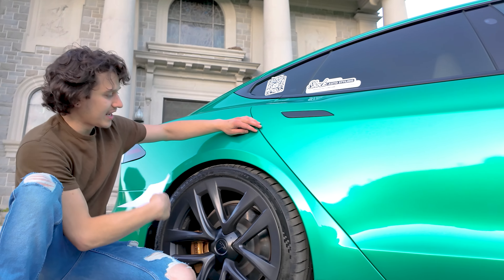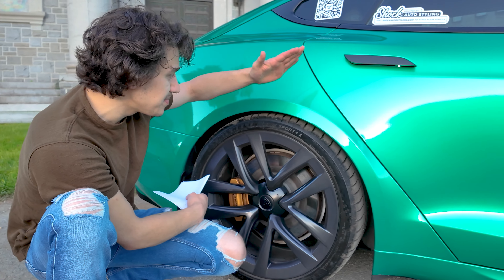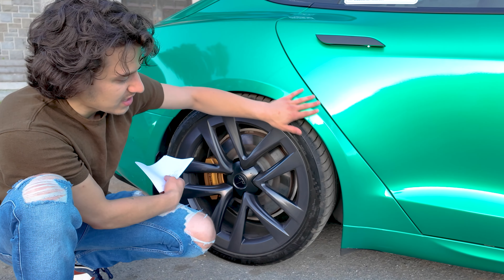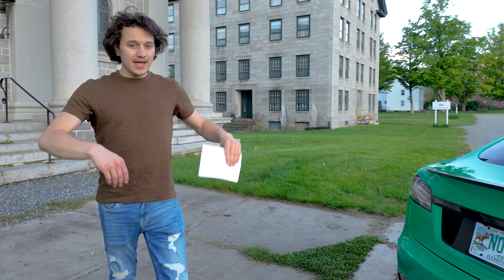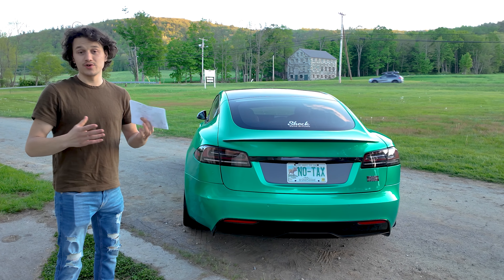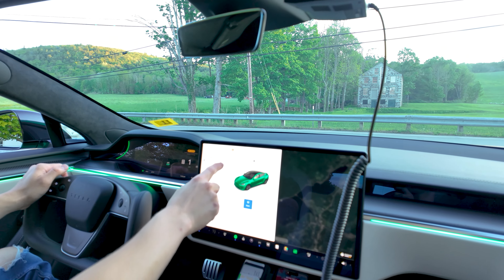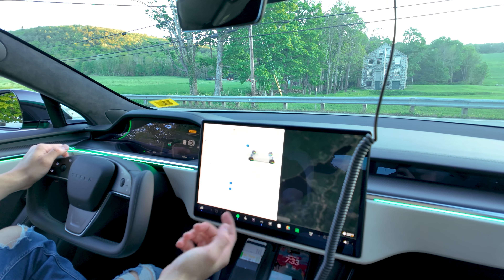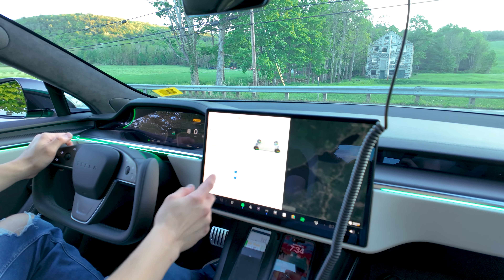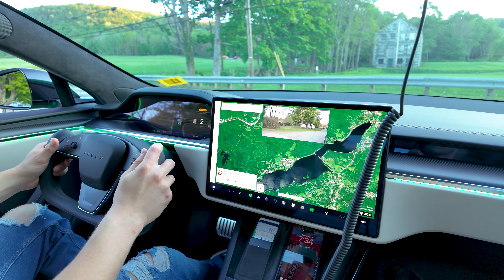You might see this line here — this is because there's PPF under the wrap, and then there's the wrap, and then there's PPF again on top. This side just gets destroyed on the Model S because it sticks out, so that's why there's triple protection here. Other than that, we're going to go ahead and go for a drive. The air suspension has been great — no issues at all. I'm going to put it in low and we'll take it out.